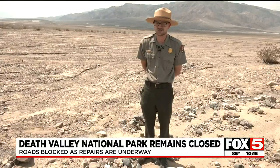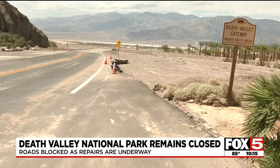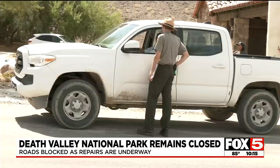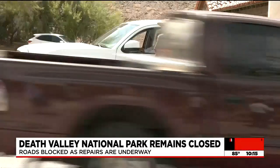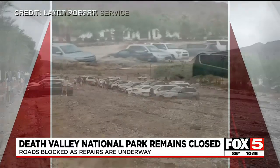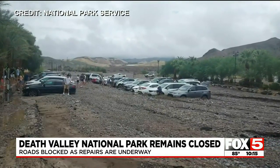The normally bustling Furnace Creek visitor center is deserted. Summer is surprisingly busy here in Death Valley — August is often the second busiest month. Summers normally reach 110 or 115 degrees, even at midnight, so most visitors drive through just for a day. Park rangers say that is fortunate — no one was out camping or hiking during the flash flood.